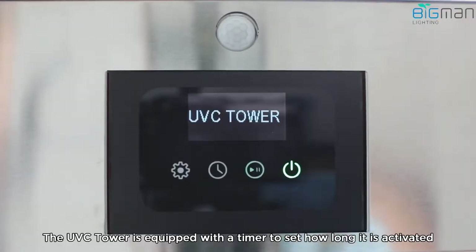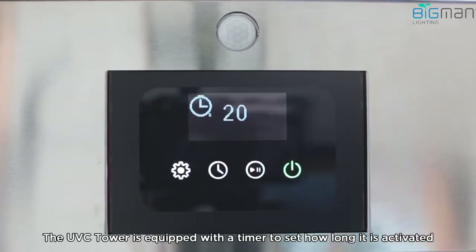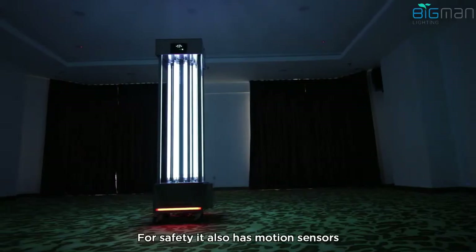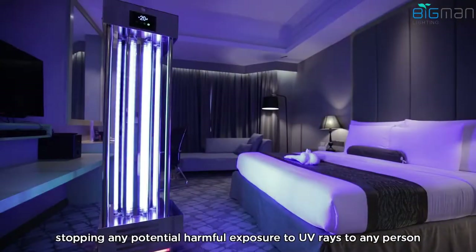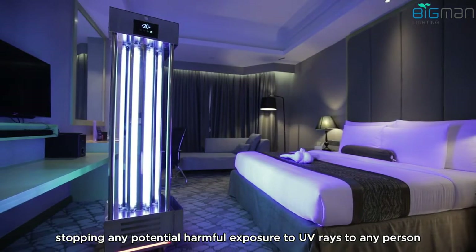The UVC tower is equipped with a timer to set how long it is activated. For safety, it also has motion sensors that will switch the tower off if it detects any movement, stopping any potential harmful exposure to UV rays to any person.